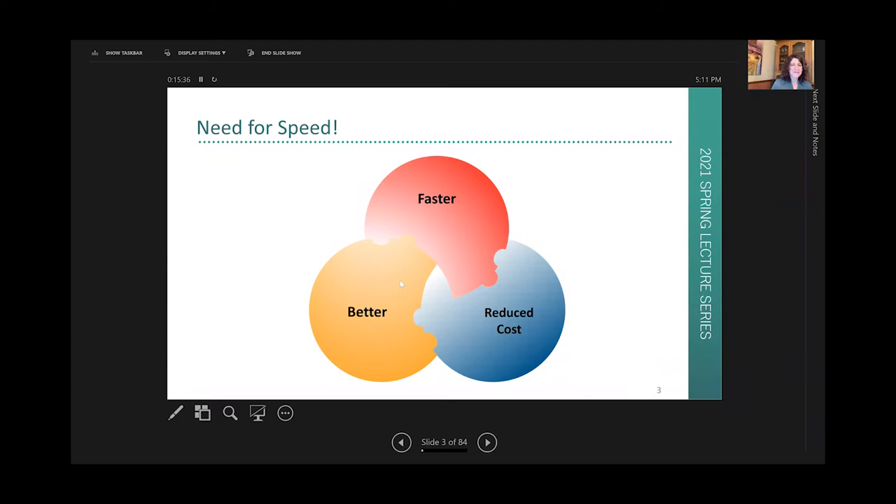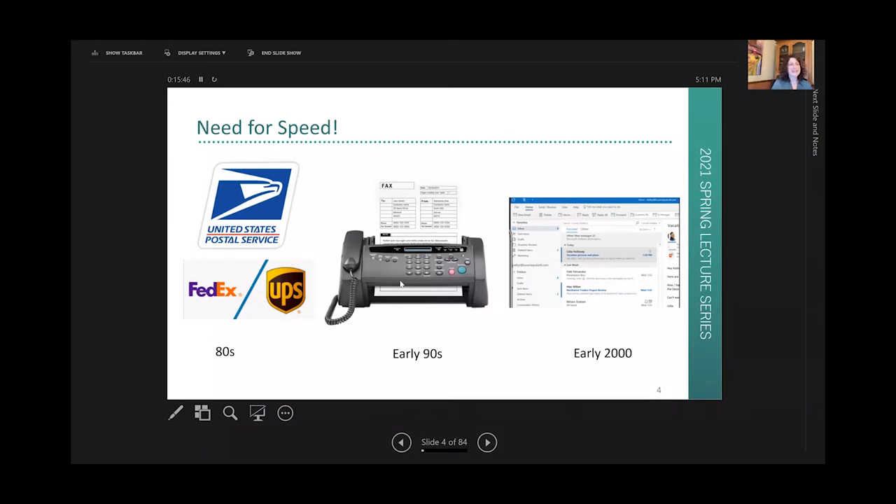Faster, better, reduced cost — is this possible? Just in my career alone, starting in the late 80s, the need for speed in communication has changed drastically. Starting then, if there was a set of drawings that had to be delivered, we would have to UPS them, FedEx them, or perhaps use a bike messenger. Then came the fax machine, which was terrific — you couldn't really send drawings that way but you could send letters. That really changed the speed of communication, and fast forward to today, we're basically emailing or uploading just about everything.